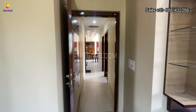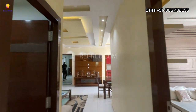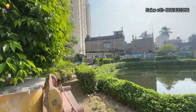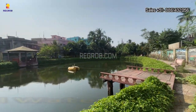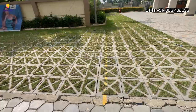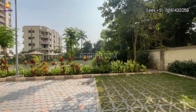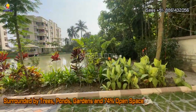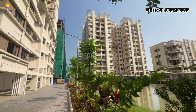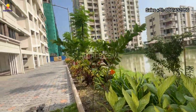That completes our tour of the 3 BHK model flat of Devlok Sonar City. Now, some major highlights of the society: it is the largest residential project in the zone, featuring three natural water bodies and resort-style amenities. The project is surrounded by trees, ponds, and gardens with 74 percent open space. The society has planted bamboo trees to produce 30 percent more oxygen, and offers a central landscape garden with decorative ghats.